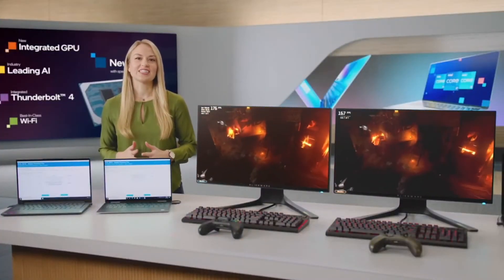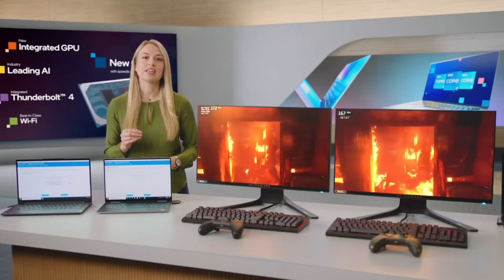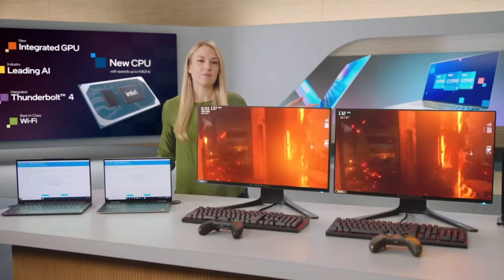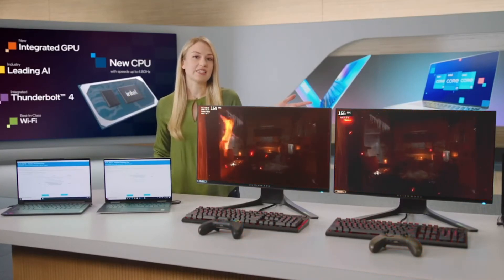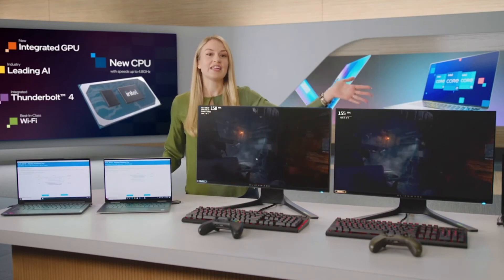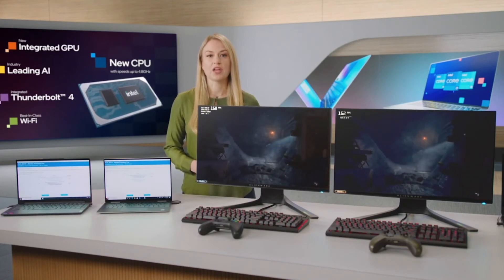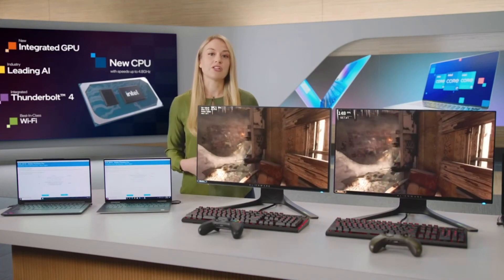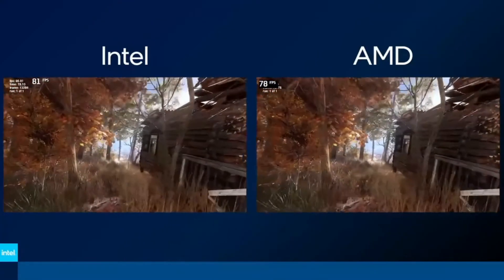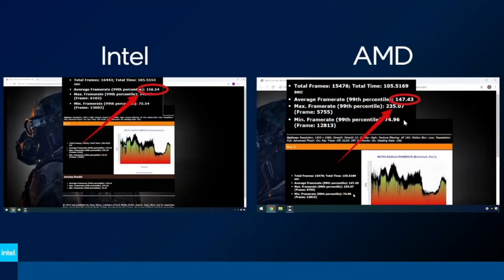Let's start with our 11th Gen S-Series desktop processors. These processors are pushing the limits of performance to drive high frame rates and lower latency for gamers and PC enthusiasts. Here I have Intel's eight-core i7 system with 16 gigs of RAM, an M.2 SSD, and one of the fastest consumer graphics cards, the NVIDIA 3080 GPU. Next to it, I have an identically configured AMD system, except it features their 12-core R7 processor. Both systems are running the latest game from Deep Silver called Metro Exodus, with an automated script to mimic a person playing the game side by side. As you can see, the Intel-based system is outperforming the competition.